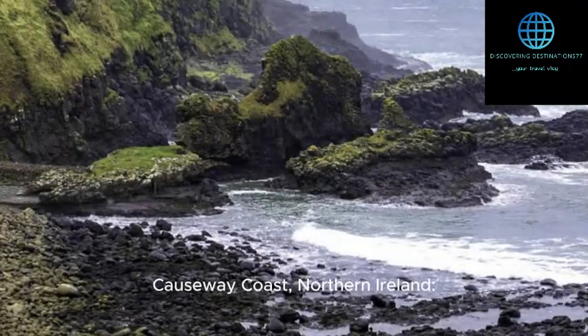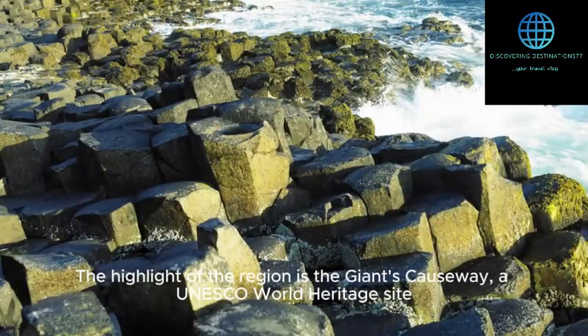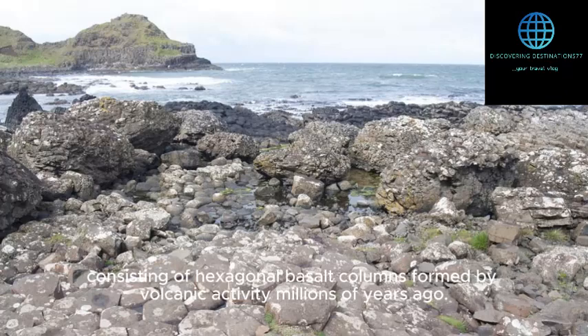Causeway Coast, Northern Ireland. The Causeway Coast is located in County Antrim, Northern Ireland, and is renowned for its stunning natural beauty and geological wonders. The highlight of the region is the Giant's Causeway, a UNESCO World Heritage Site, consisting of hexagonal basalt columns formed by volcanic activity millions of years ago.